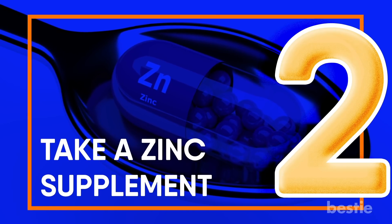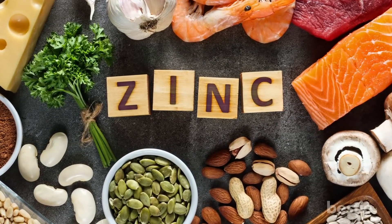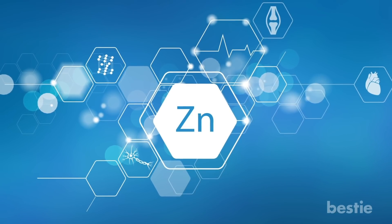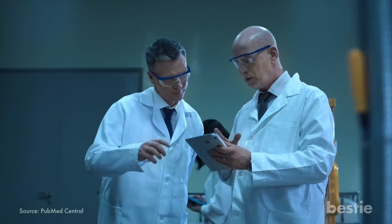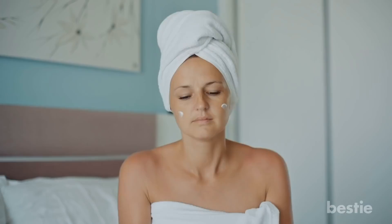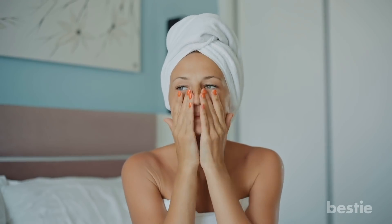Take a zinc supplement. Supplements are a great option, especially zinc ones, if you want clear skin. Studies have shown one of the reasons people suffer from acne is because they have lower levels of zinc in their body compared to those who have clear skin. Zinc is a very important nutrient for your body's metabolism, cell growth, and immunity. One study showed zinc is more effective in treating severe acne. Supplementing with 30 to 45 milligrams can decrease your acne. Applying zinc directly does not have any impact on your skin, so it's best to take it as an oral supplement.